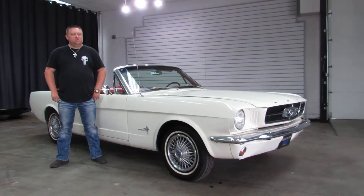Hi, I'm Paul with Wiseco Motor Cars. This is new to our inventory. This is a cute little run-around-town car. It's just an inline six with a three-speed manual gearbox. 1965 Ford Mustang convertible.